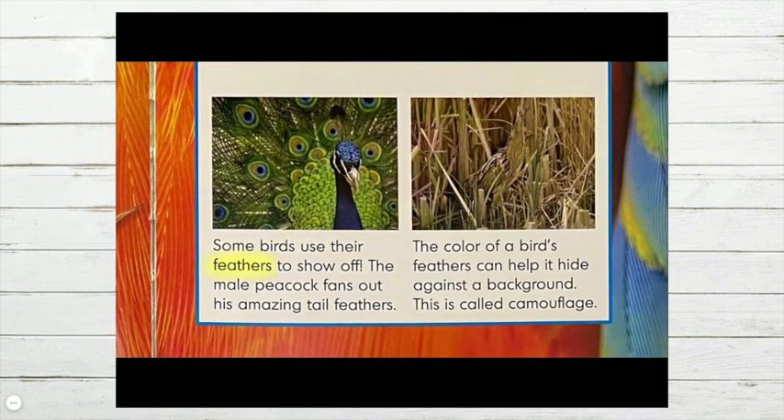Some birds use their feathers to show off. The male peacock fans out his amazing tail feathers. The color of a bird's feathers can help it hide against a background — this is called camouflage.